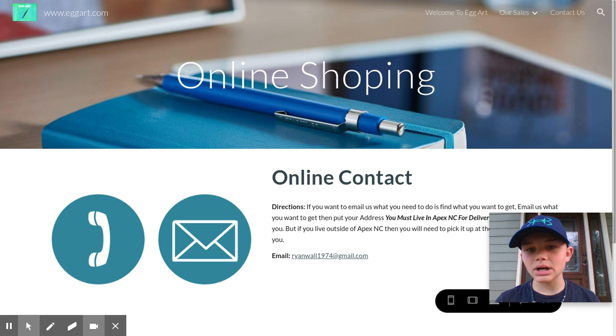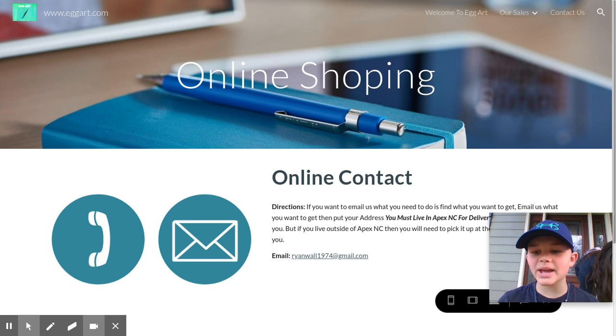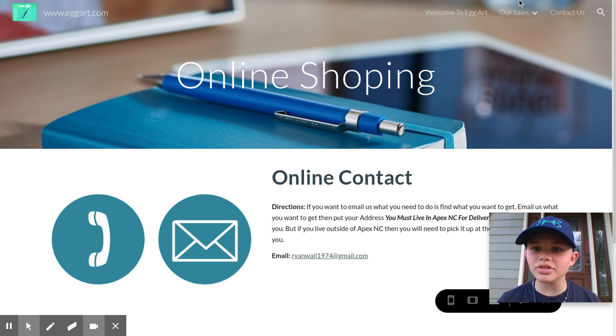You're going to email us the product you want, the price of it, and where you live. For delivery, you have to live in Apex or in a certain neighborhood, which we will let you know once you email us. If it can't be delivered to you, you're going to have to pick it up. That's pretty much the gist of how you online shop and our sales.